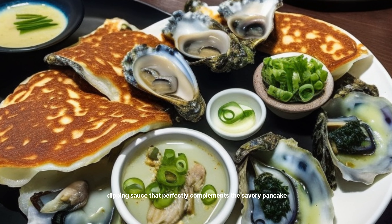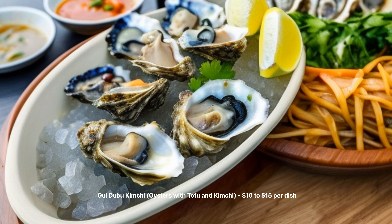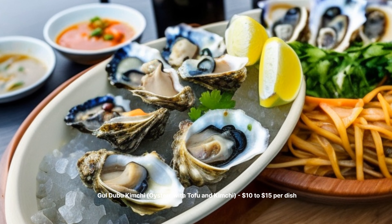GUL MUCHUM Spicy Oyster Salad — $8 to $12 per plate. This cold salad is a mix of fresh oysters, thinly sliced vegetables, and a spicy, tangy dressing. It's a delicious and refreshing appetizer to kickstart your meal.